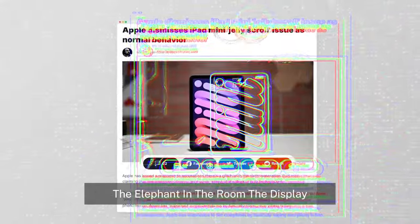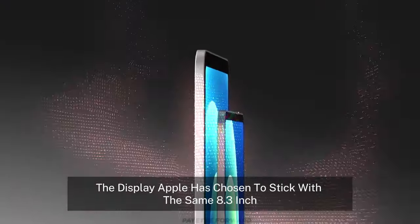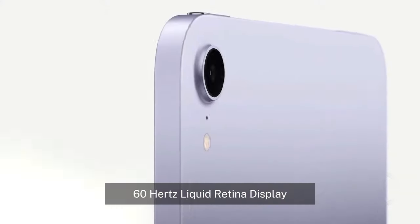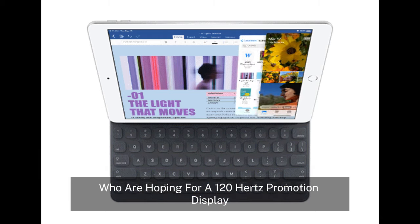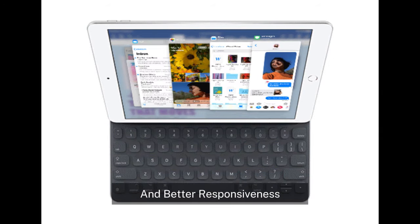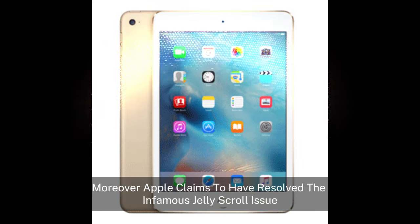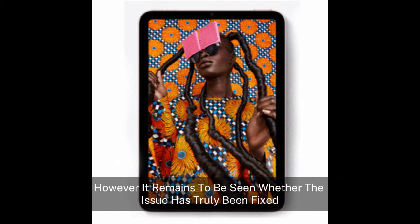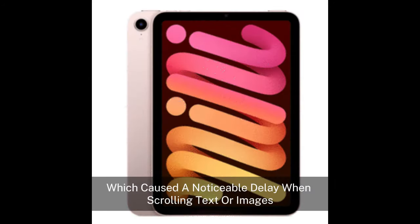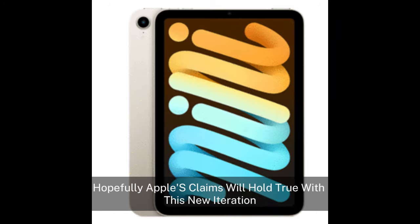The elephant in the room — the display. While Apple has made significant improvements in many areas, there is one aspect of the iPad Mini 7 that has left users disappointed. Apple has chosen to stick with the same 8.3-inch, 60Hz Liquid Retina display. This is especially frustrating for users hoping for a 120Hz ProMotion display, which would have made for smoother scrolling and better responsiveness, especially when using the Apple Pencil. Moreover, Apple claims to have resolved the infamous jelly scroll issue that plagued the iPad Mini 6. However, it remains to be seen whether the issue has truly been fixed, as this problem caused a noticeable delay when scrolling text or images, making the device almost unusable for some users. Hopefully, Apple's claims will hold true with this new iteration.